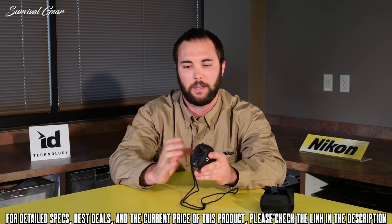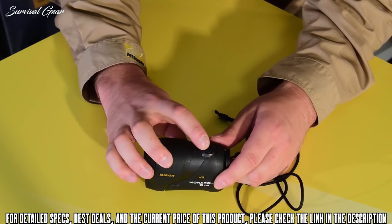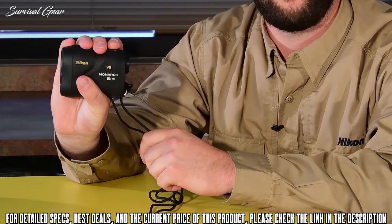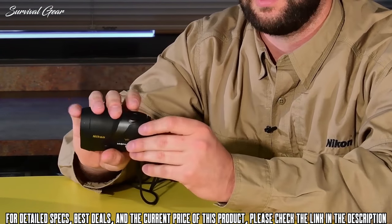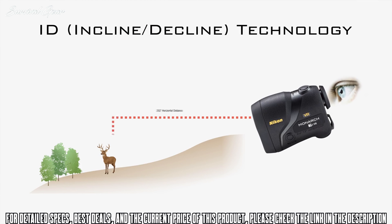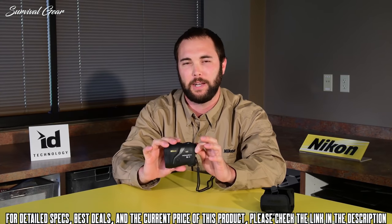It's a six magnification fixed optic with two buttons — a power button and a mode button on the side. The mode cycles through three settings: yardage or meters, incline/decline technology that gives you the actual horizontal shot distance as well as your slope angle, and first target priority versus distance lock priority. It also features slope technology rated to plus or minus 89 degrees, so it gives you an almost 90 degree reading whether you're shooting up a hill or down from a tree stand.